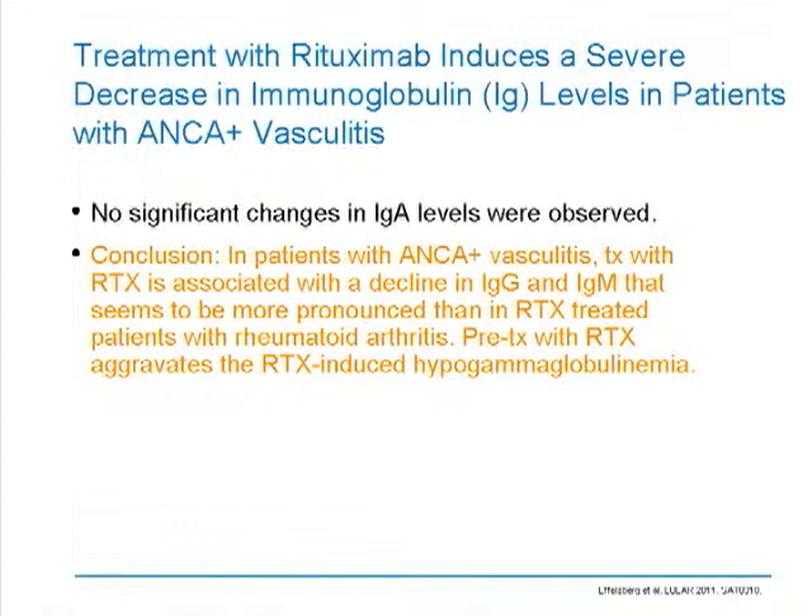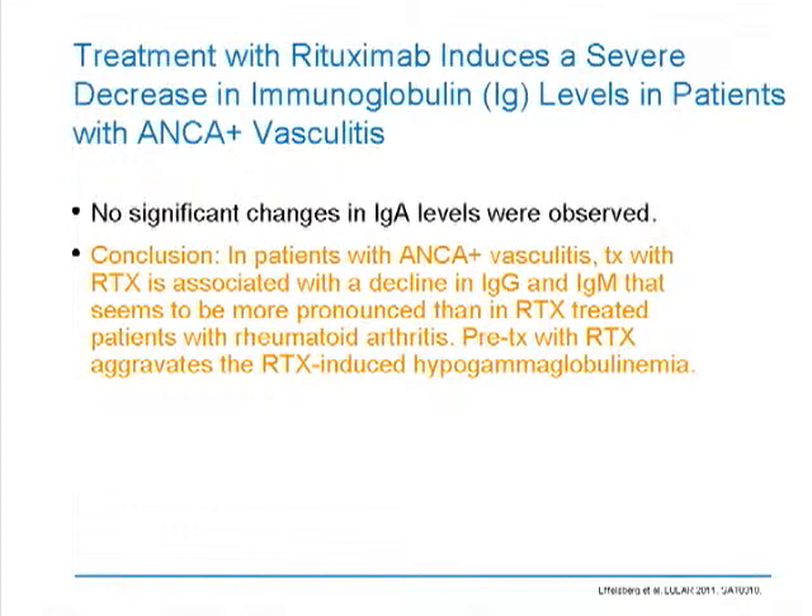So these are just a few tidbits on safety — there's so much there, and it's hard to keep up with this literature. We'll be posting this, and it'll be up for about six months, and then we'll have another round of advances in safety later this year. I'd like you to come back to Rheumatology Highlights Report — there are 15 other topics up, 15 minutes at a time. Do it when the patient cancels, do it at lunch. Give us 15 minutes, and we'll give you the world of rheumatology.